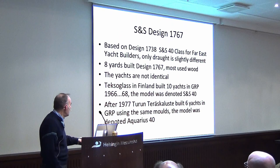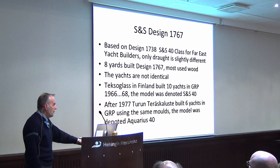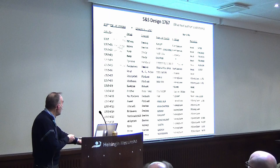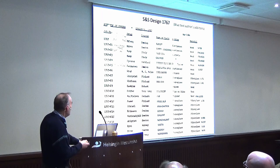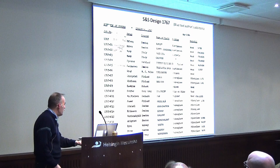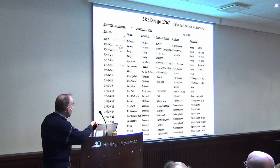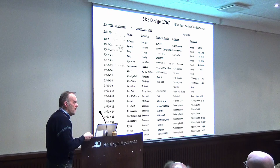The molds were later sold to Turku, to Perashausde, who built six under the different name Aquarius 40. Here is the schedule of owners for these boats — the blue notations are mine, and I have been able to trace quite a lot of them. Isadora is in Finland, as are many of the other Texoglass boats. Eva, Buhu. Thang was built in wood by Valsted and is also in Finland.